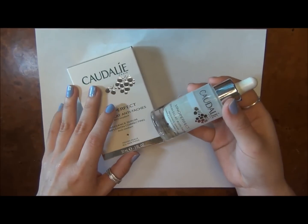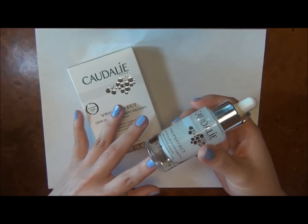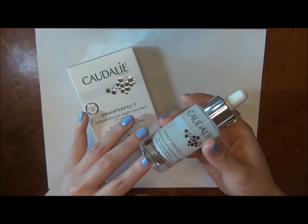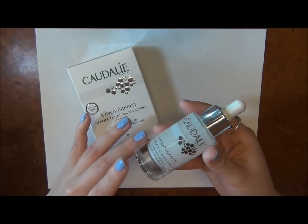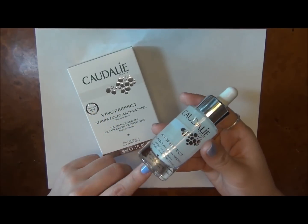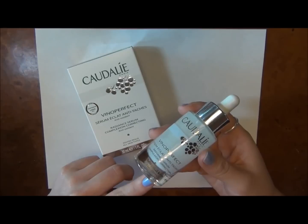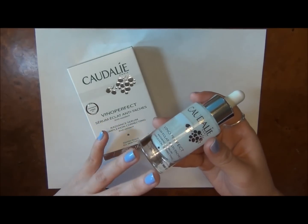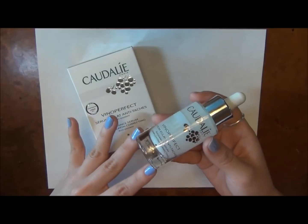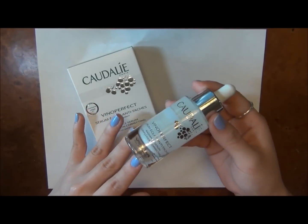This is definitely my holy grail serum and I really don't think I'll ever use a different one, except occasionally. This is what I really enjoy using every morning and it has great qualities and ingredients. I think it's really improved my skin texture and tone overall, so I love this Vinoperfect Serum from Caudalie.